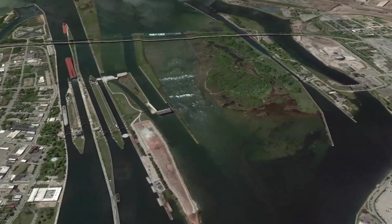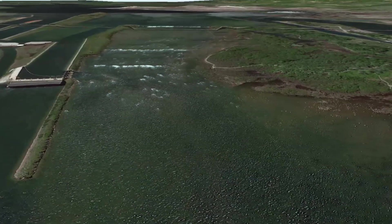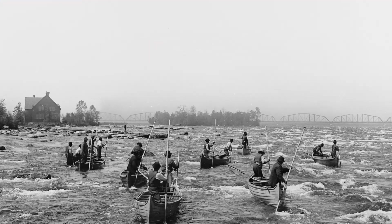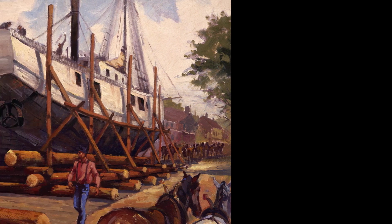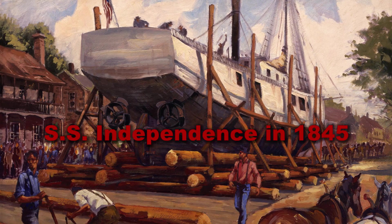The river drops 21 feet over a short three-quarter mile stretch, creating swift moving water known as the St. Mary's Rapids. These rapids made it impossible for early trading vessels to pass through the river. Vessels had to be unloaded and their contents portaged around the rapids on land. The first steamship portaged onto Lake Superior was the SS Independence in 1845.